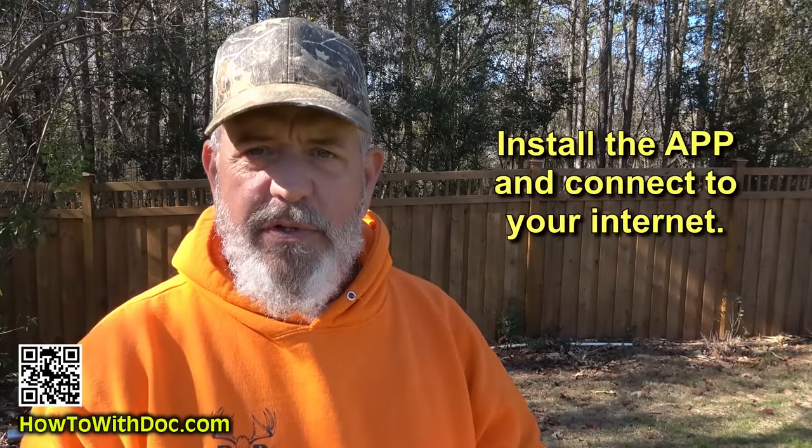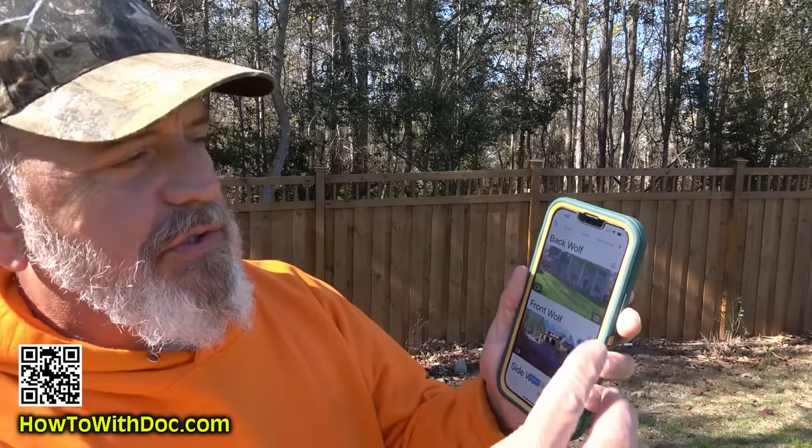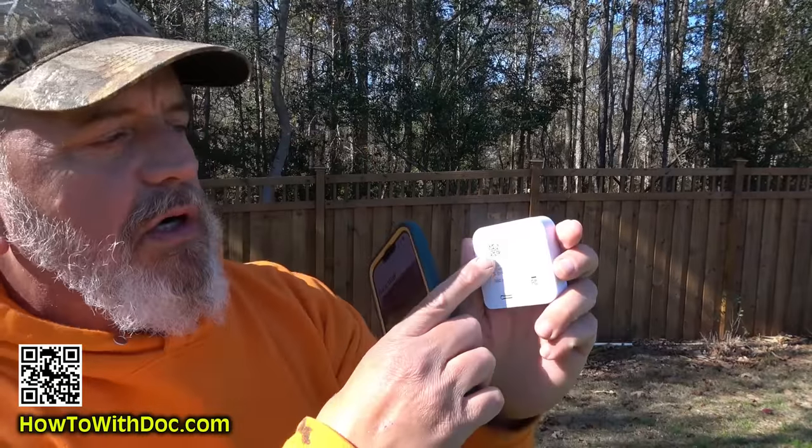Setup is really easy. Install the Blink app on your phone, create a username and account, then tap the plus sign — it'll ask if you want to add a system or add a camera. For a system, you plug in the controller and scan its QR code. For a camera, open it up, find the QR code inside, scan it, it goes through an update process, and it adds itself to your system. You're pretty much live — it really is that simple.